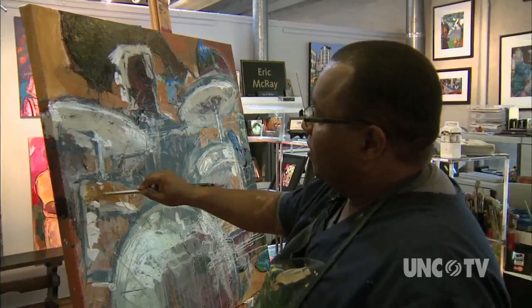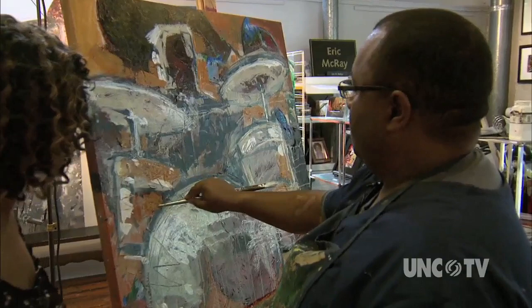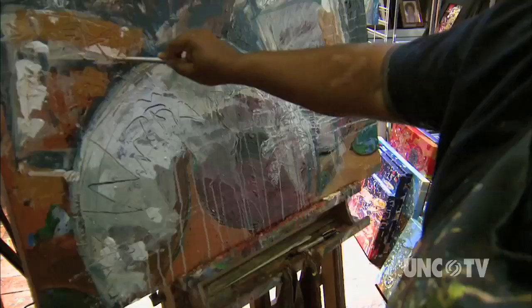Right now I'm using the end of the brush as a drawing instrument. It's called Scrappido — the Italian term. You're scratching back into the paint and you're seeing the layers of things beneath the wet paint I applied. So now I'm kind of adding what you call the sizzle — adding these marks into the wet paint to get that sizzle.